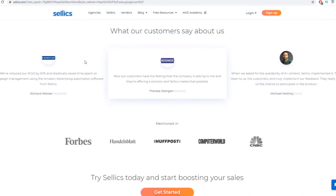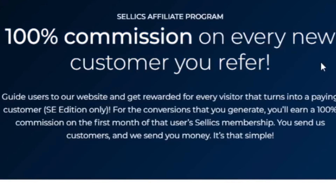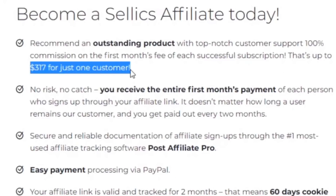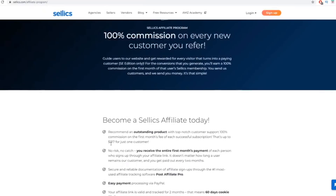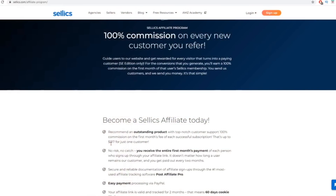Search for the Sellix affiliate program and go to sellix.com/affiliate-program. They give you 100% commission on every new customer you refer — you can get up to $317 for just one single customer, paid via PayPal. So you just need 10 customers to make $3,170. Apply to become an affiliate for sellix.com, grab your affiliate link, and then go back to your Word document.